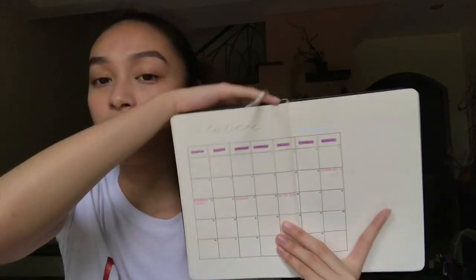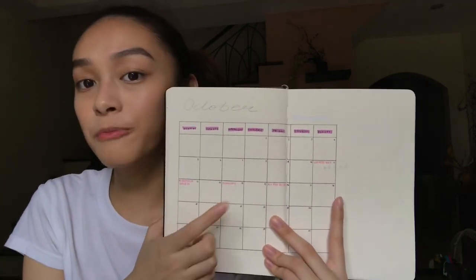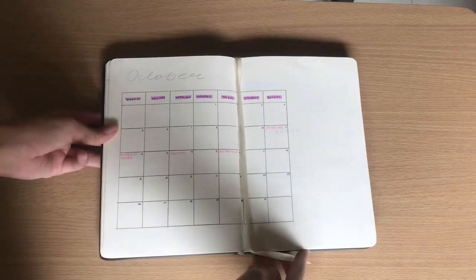So every month, I just have a monthly calendar where I put all of my deadlines. This is the closest I get to future planning on my bullet journal. Because everything else, I do it per day or per week.